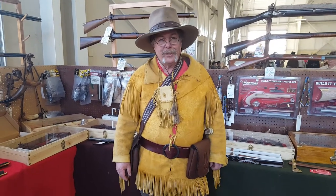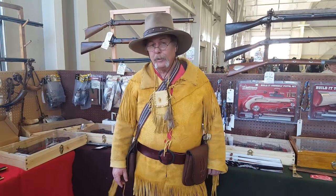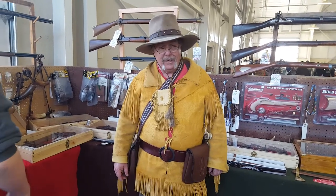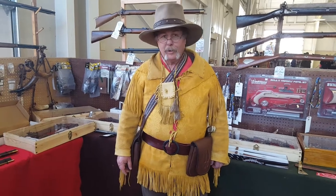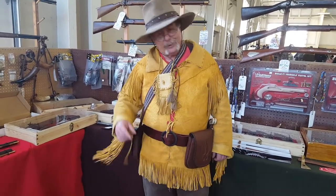Hello everybody, this is Steve, Buckskinner54, and we are back at the Cascade Mountain Man Muzzle Loader and Pioneer Craft Show. We've got a lot to see still — we can't put it all into one, two, or three videos, but we're going to give it our best shot. Let's go check it out.